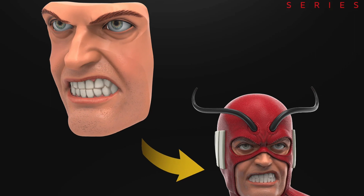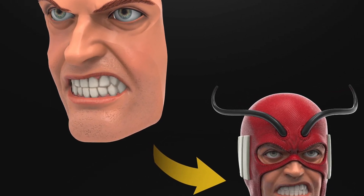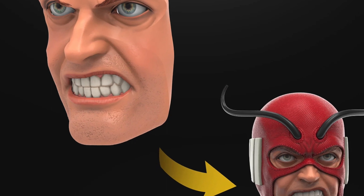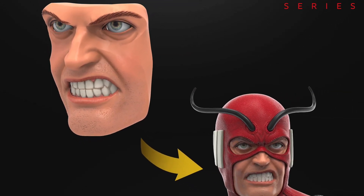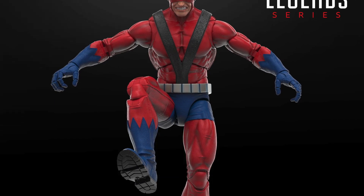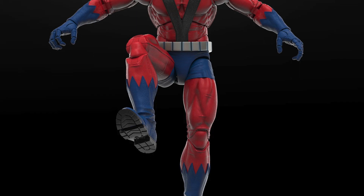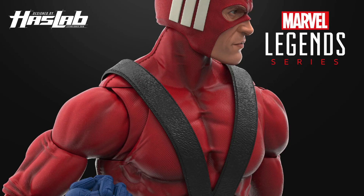It also has a swappable face plate. Several face plates come with him — three different ones: a grimacing one, a smiling one, and a stoic one. They're also using some high-quality material that looks like a faux leather type thing with a bit of texture to it.